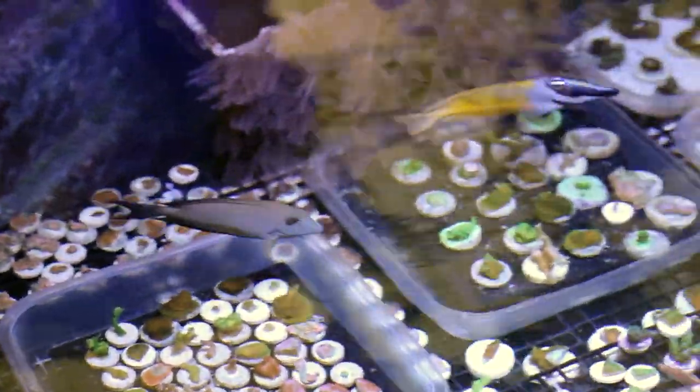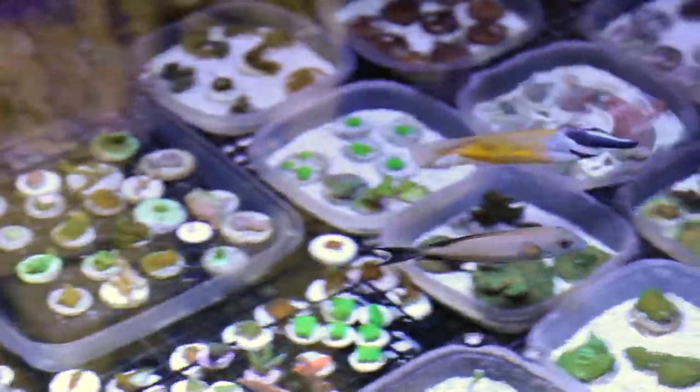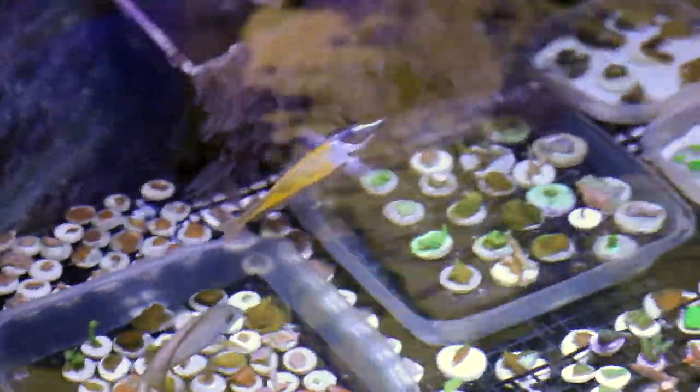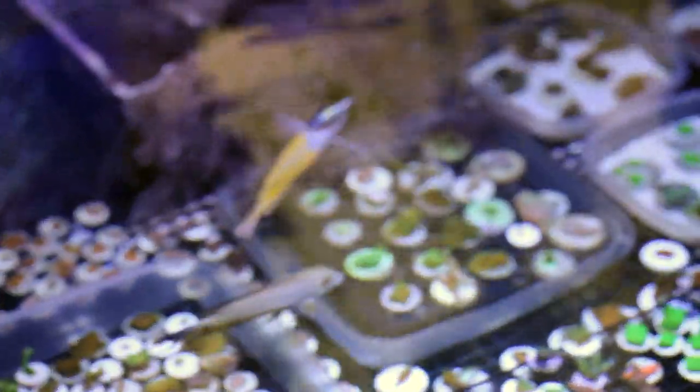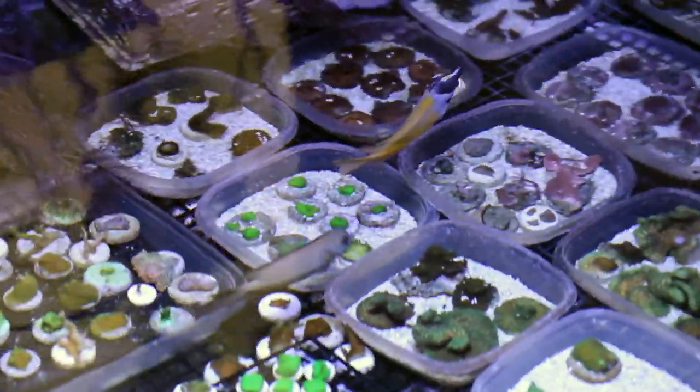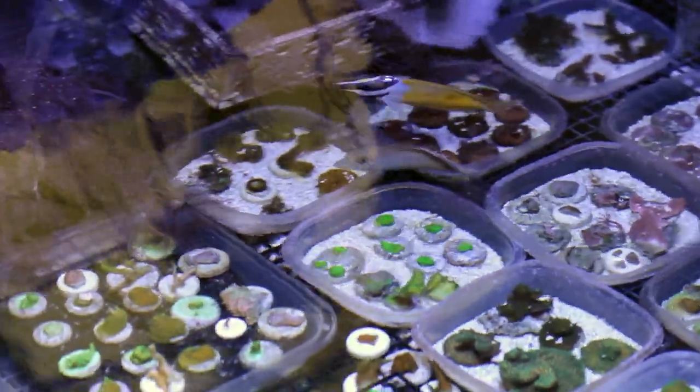I want to talk about a cool interaction that I've noticed, pretty common amongst the fox faces and tangs in my facility. Usually tangs can get a little chippy and harass fish that have similar body types to themselves, especially other tangs. But for whatever reason they tend to not only leave fox faces alone — they actually pair up to some degree and swim together in formation.